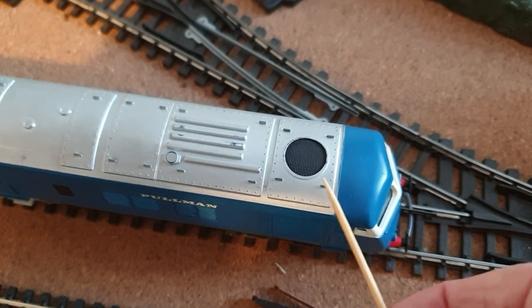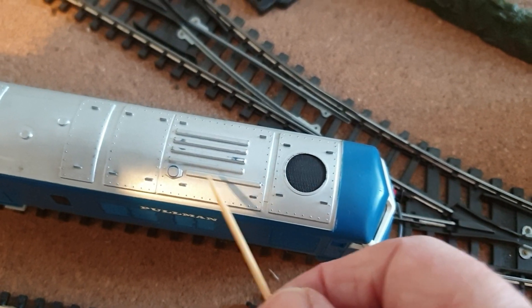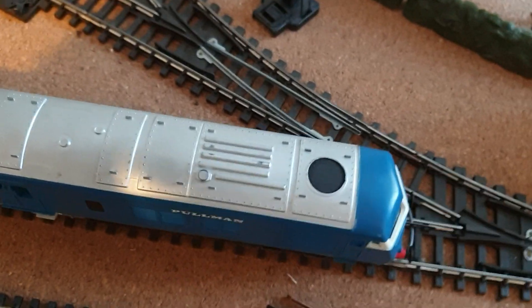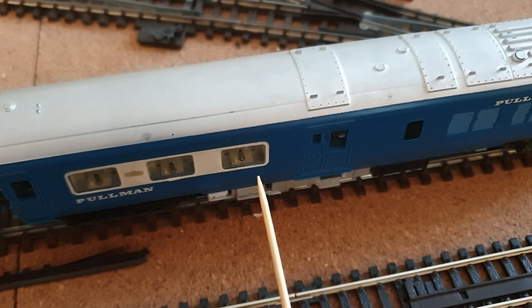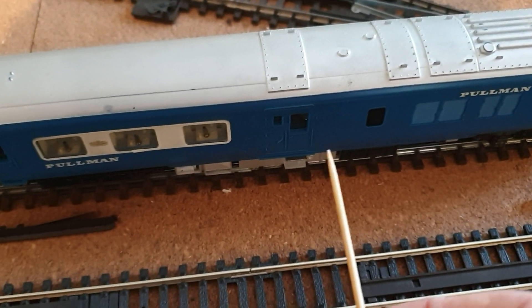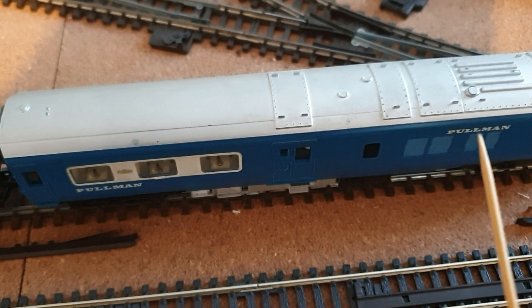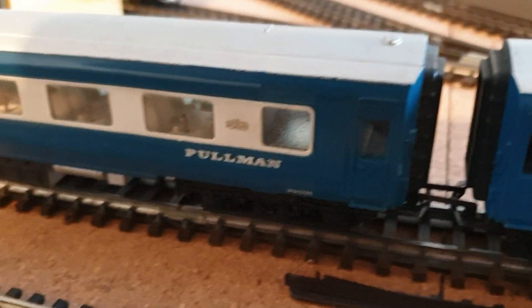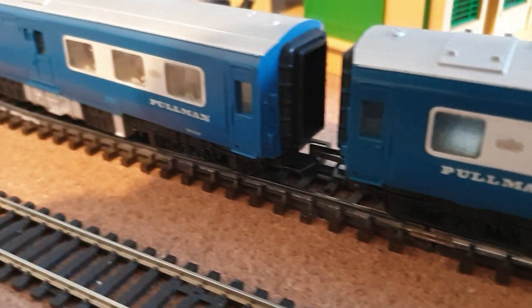We've got the radiator fan, and these ribs above the engine compartment - I don't know what those are. That's the exhaust for the engine. Between the engine and the passenger cabin there's a guards area for luggage and parcels, so passengers wouldn't have been directly next to the engine. These were double glazed and soundproofed, so probably a nice comfortable ride.